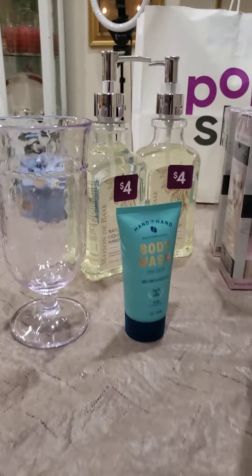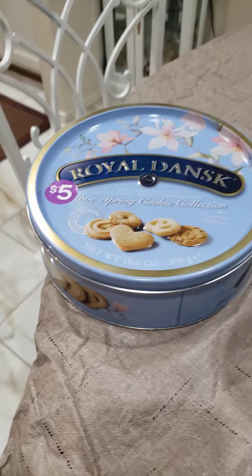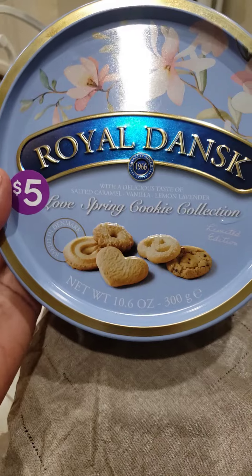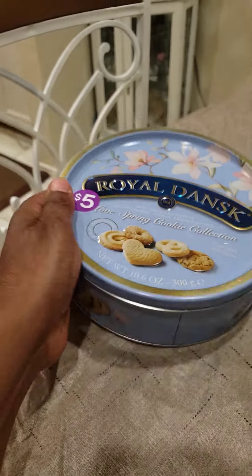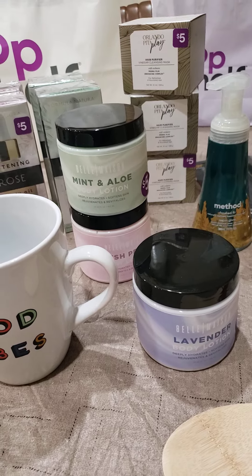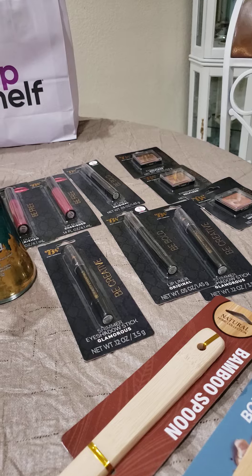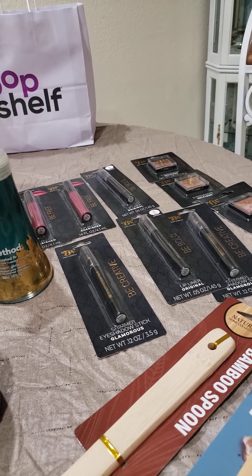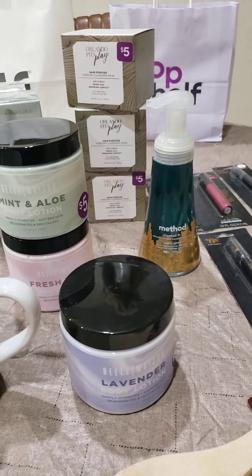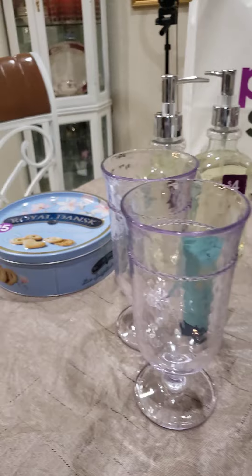While I was there I always grab some cookies — my husband loves these so I grabbed a can of these spring cookies. They were in the Mother's Day section and they have a lot of Mother's Day items out there. I can't wait until after Mother's Day to grab some of those. However I may go back today and get some of the Mother's Day creams they had for like five dollars.